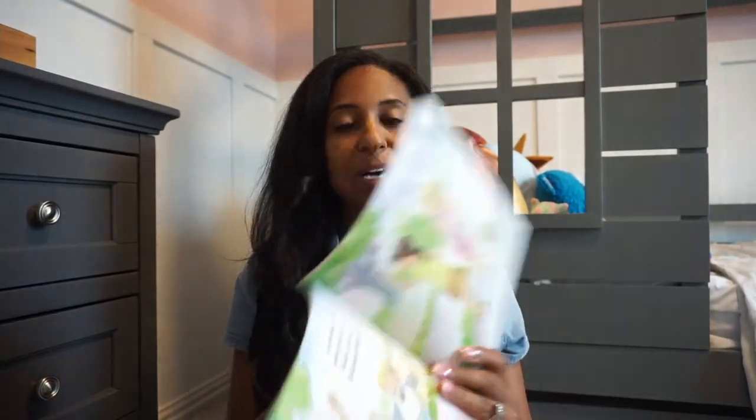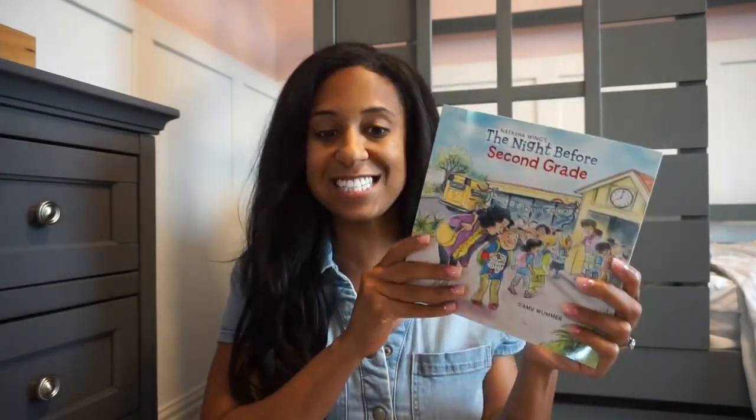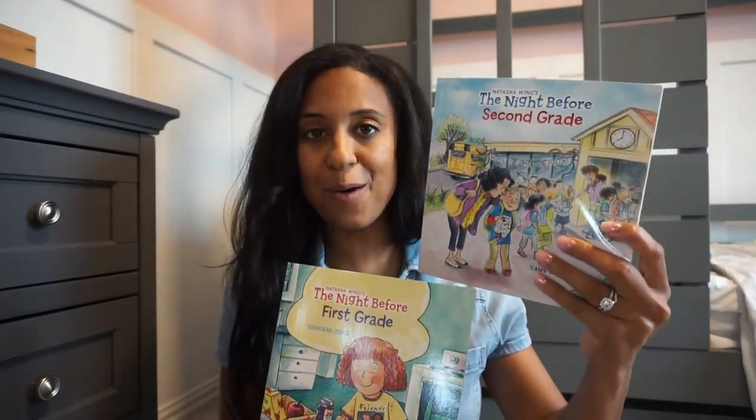My little girl will be going into second grade, and we love these for all of the holidays and all of the things. So this one is 'The Night Before Second Grade' — just prepping, preparing, getting them ready and excited for the school year. Another great read. I love to read these the night before we start a new grade. We also have 'The Night Before First Grade,' which we had last year but love to add to her back to school library.